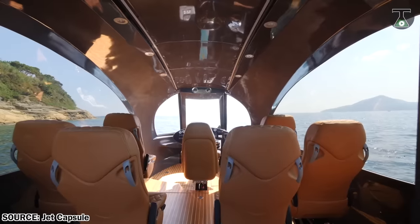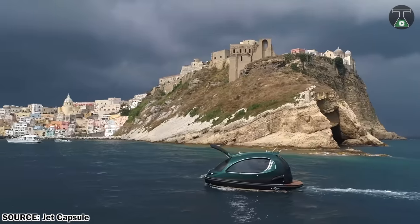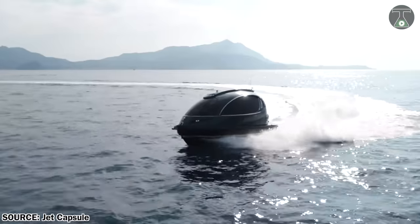Pier Paolo and his team have sold five boats in total — two in Russia, two in China, and another in Spain.